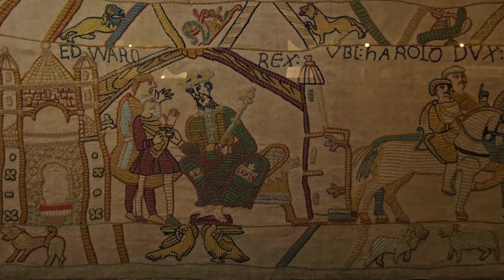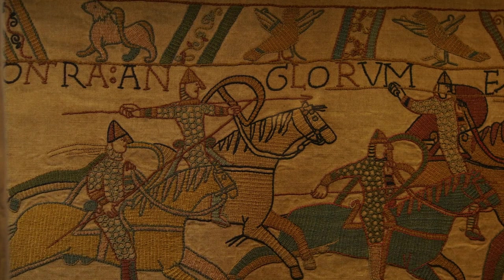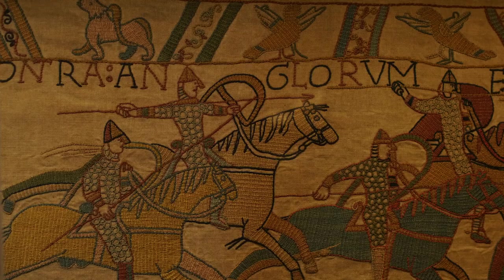Coming to the story of the original tapestry, it shows scenes that start in the year 1064 and go on until the Battle of Hastings in 1066, which is the climax and end of the tapestry. The original Bayeux Tapestry would have been made by skilled female embroiderers, probably in England, thought to be in or near St Augustine's in Canterbury.